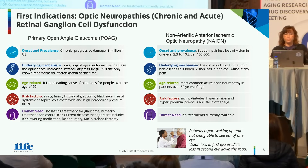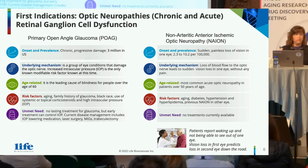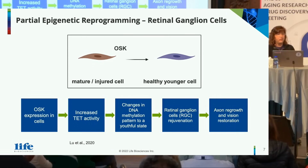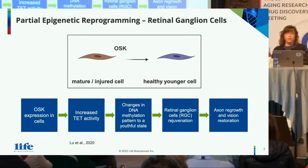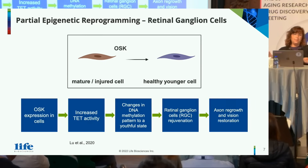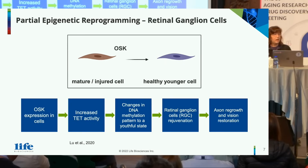NAION is the most common acute optic neuropathy in patients over the age of 50. Risk factors include aging, diabetes, hypertension, hyperlipidemia, and importantly, previous evidence of NAION in one eye — if you have it in one eye, there's a reasonable chance over the next 5 to 10 years you might have a NAION incident in the second eye. There are no current treatments available. We're going to apply partial epigenetic reprogramming to retinal ganglion cells: express OSK, increase TET activity, see changes in DNA methylation back to a more youthful state, leading to retinal ganglion cell rejuvenation and ultimately axon regrowth and vision restoration.